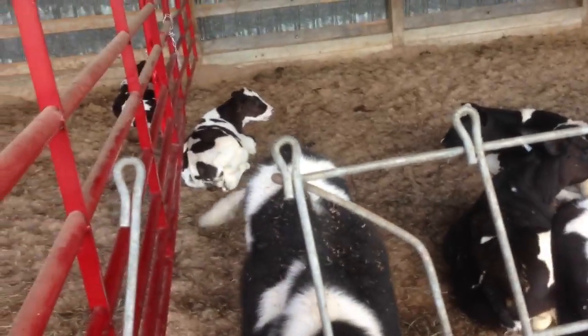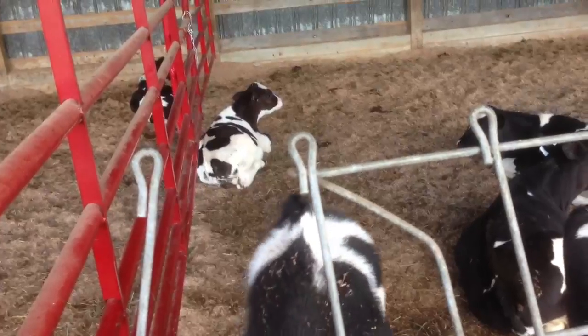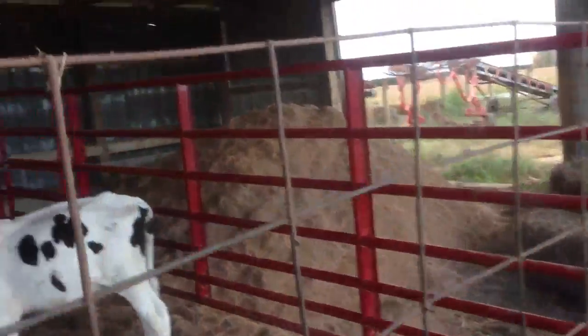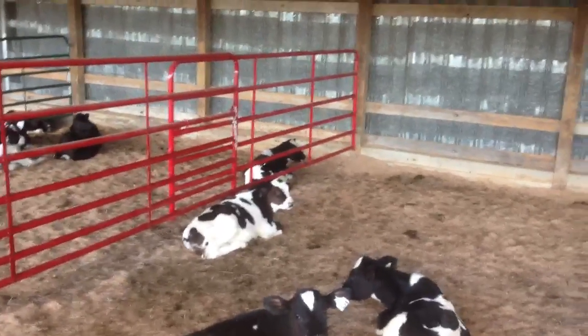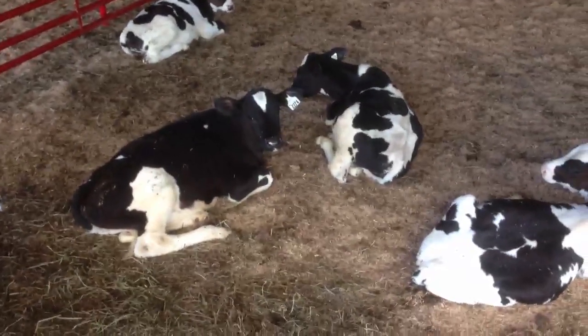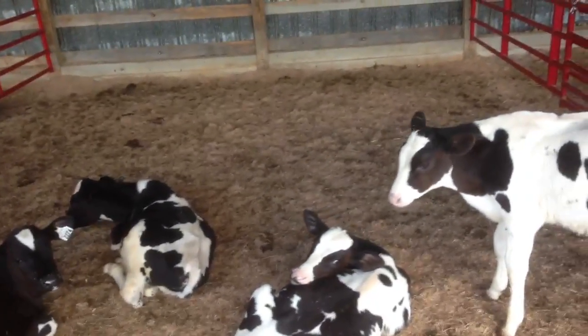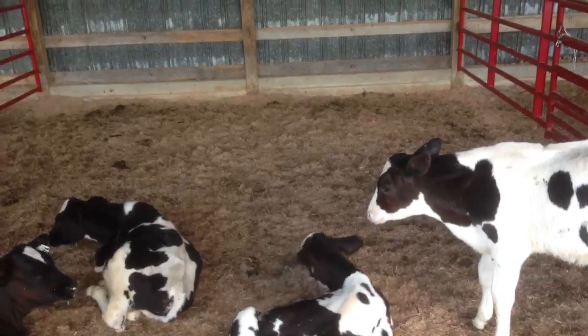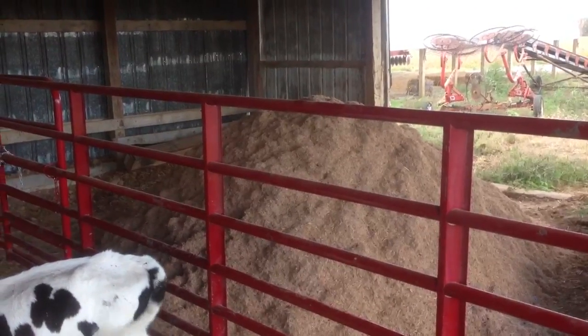I don't have to bed them every day. I can probably go two or three weeks before I've got to stir it up. You can take a chisel plow — I probably won't do it in this barn, I'll probably just use cultivators with some weights on them to stir it up a little bit. It's a good way to keep fresh bedding in there. I did stockpile some of it, so I'll be able to bed.